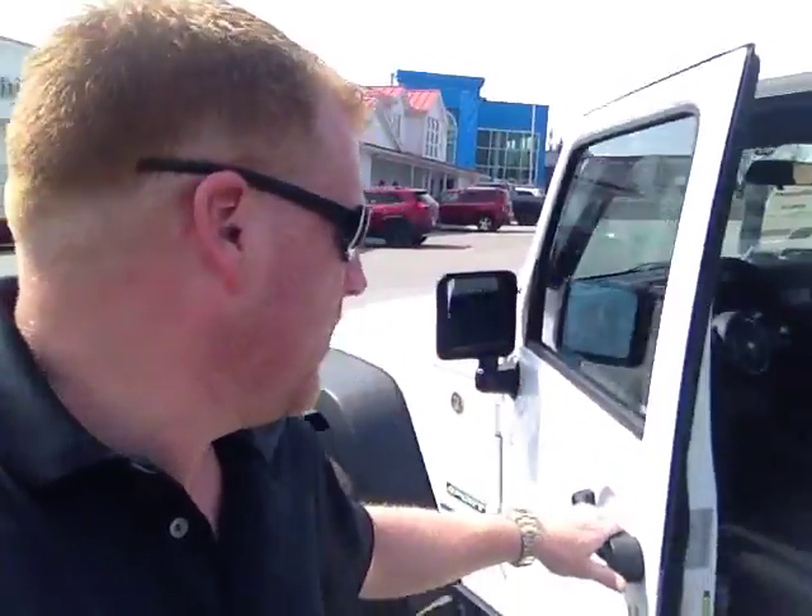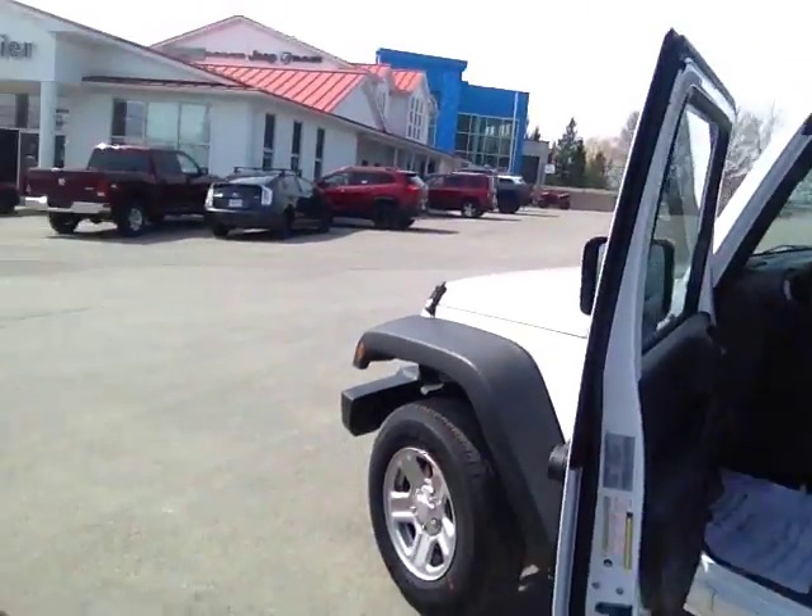Hi Raymond, this is Tim down at Pache Motors. I just wanted to show you a Jeep — here it is. This is our 2017 Wrangler Sport.